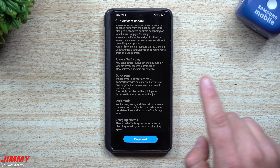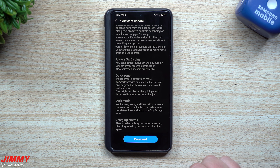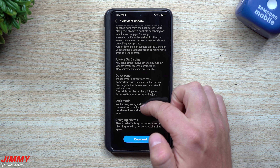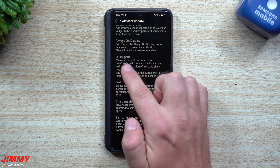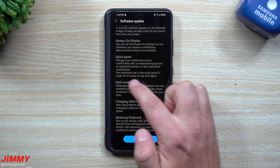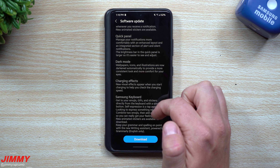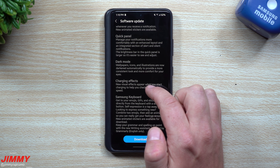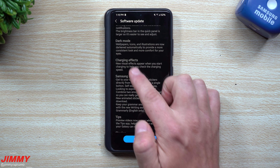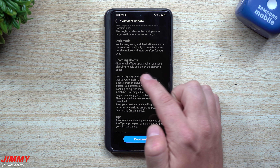For Always On Display, you can now set it to turn on whenever you receive a notification — previously it was either on, off, scheduled, or tap to show. New animated stickers are available for the quick panel. Manage notifications more comfortably with an enhanced layout and an integrated section for alert and silent notifications. The brightness bar in the quick panel is larger for easier adjustment. Dark mode wallpapers, icons, and illustrations are now darkened automatically for a more consistent and comfortable look.